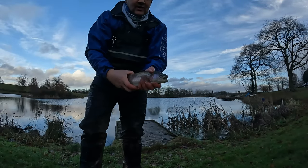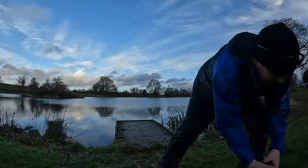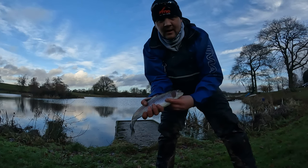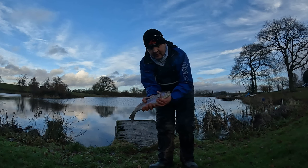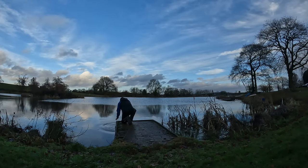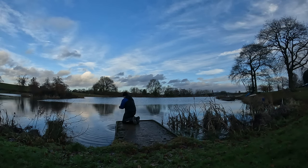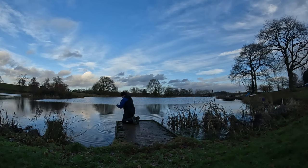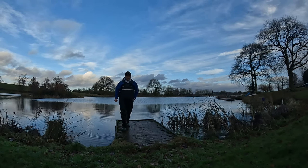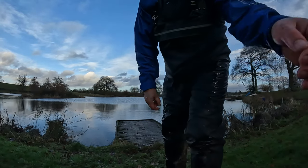It's another lovely fish — around two pounds in size and in absolutely wonderful condition. We'll just get him back and away he goes. That was my first bang-caught fish on the float — over the moon with that. It's a little pink float, basically float fishing with a fly.